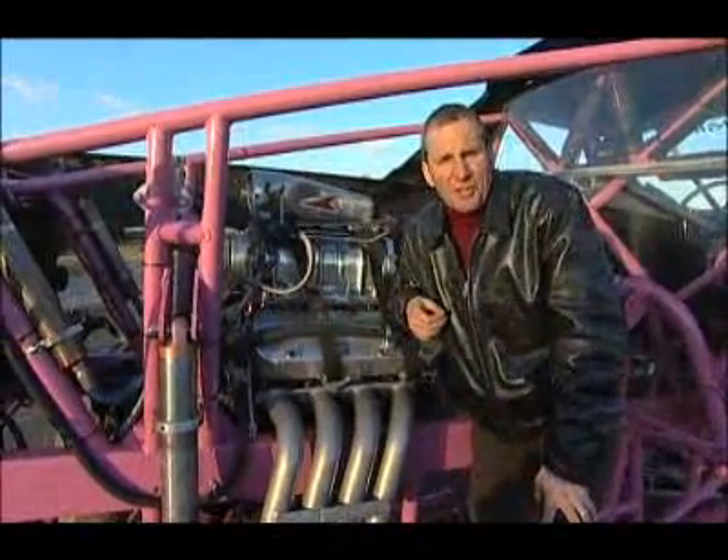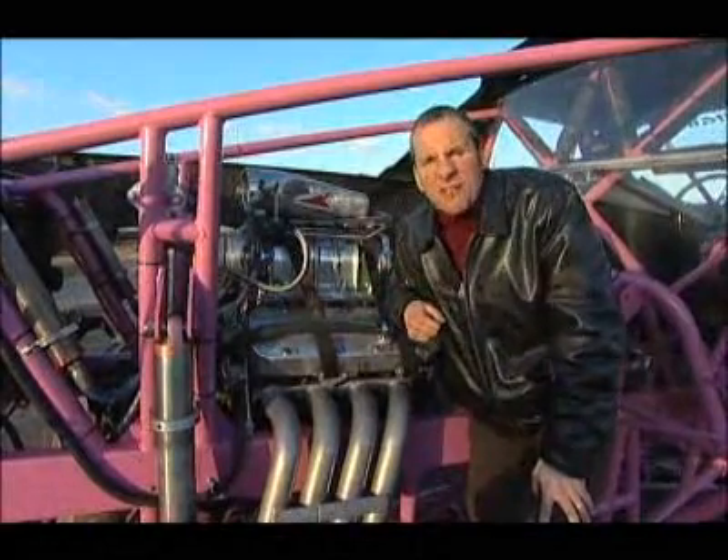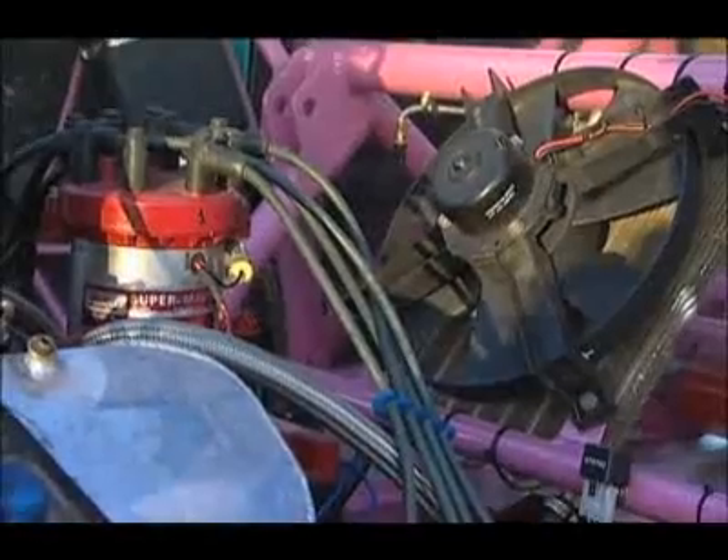Originally it was seven litres producing 400 horsepower. Today, nine litres producing 1,700 horsepower. It's got nearly three times the power of the Volvo, and all it carries is one crazy driver and no cargo.